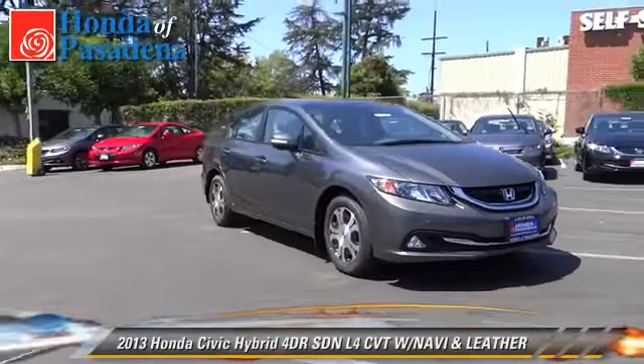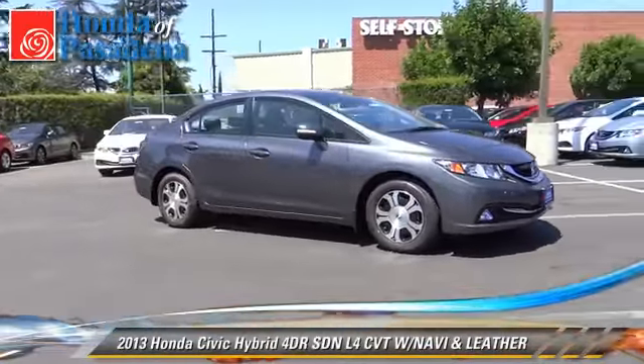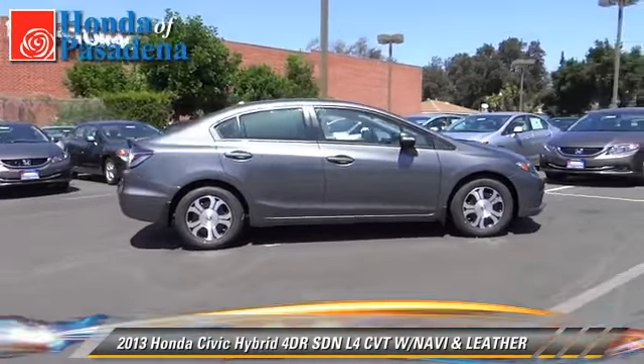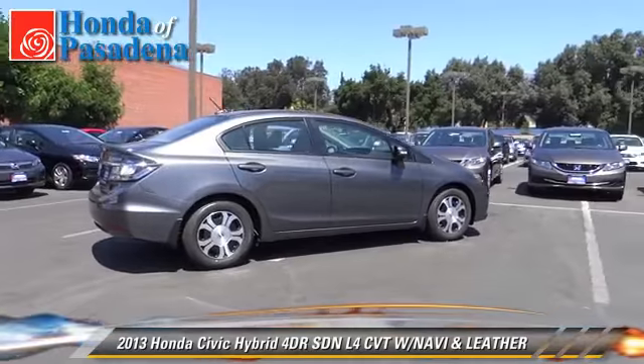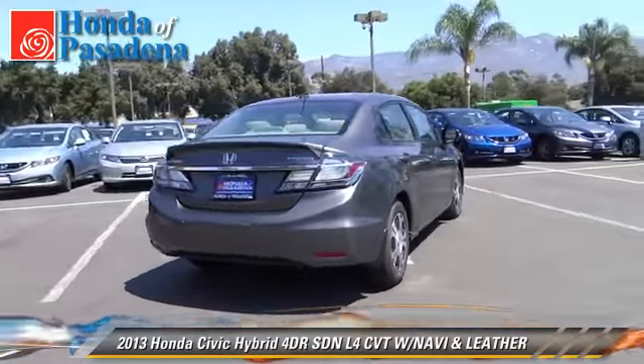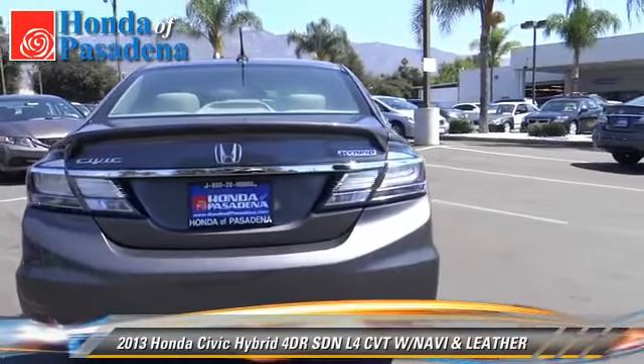The 2013 Honda Civic Hybrid. With an automatic transmission, this front-wheel drive sedan is well equipped. This Honda features front-wheel drive, powered door locks, and cruise control.